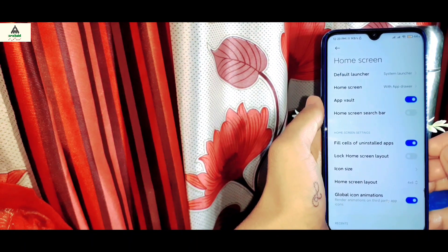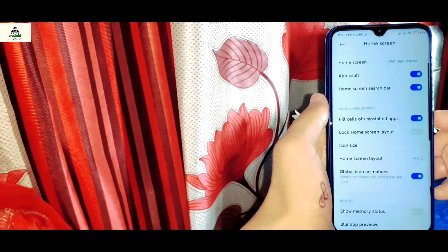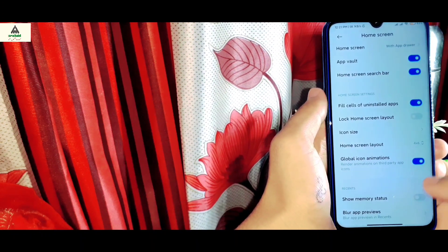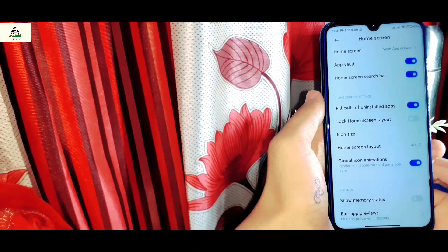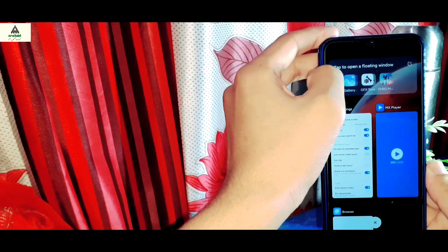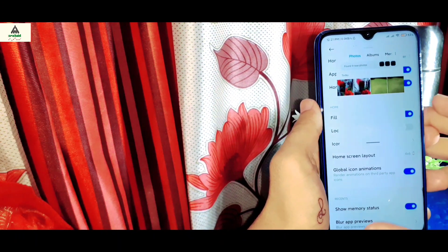There are some other features like app vault, and also icon size — you can increase or decrease the icon size. There is also a global icon animation option, and if enabled every app will show animations while opening. There is a show memory stats option — when you go to the recent app section you'll see the memory stats in the top right corner. Interestingly, on the top left corner of the recent apps you will see floating windows — you can enable floating windows directly from there. I selected the floating window for the gallery application.